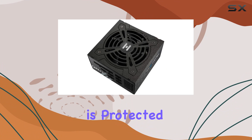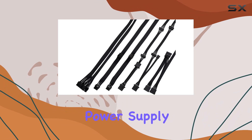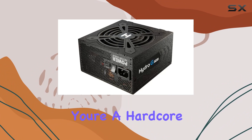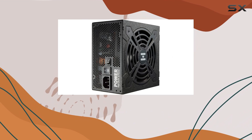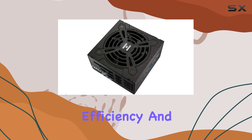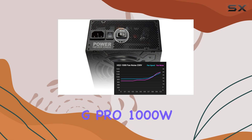In conclusion, the FSP Hydro G Pro 1000W power supply unit earns its place as a top contender in the market. Whether you're a hardcore gamer, a content creator, or simply a PC enthusiast seeking the best for your rig, this PSU delivers on all fronts. Say hello to superior performance, efficiency, and reliability — say hello to the FSP Hydro G Pro 1000W.